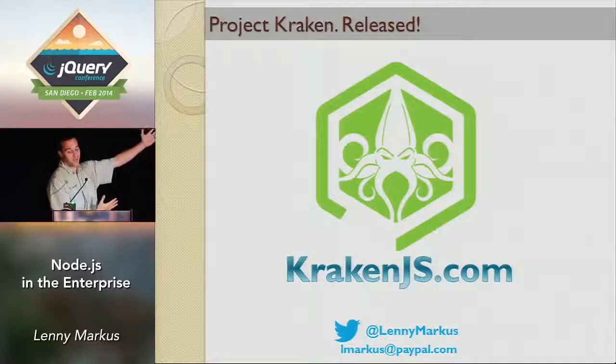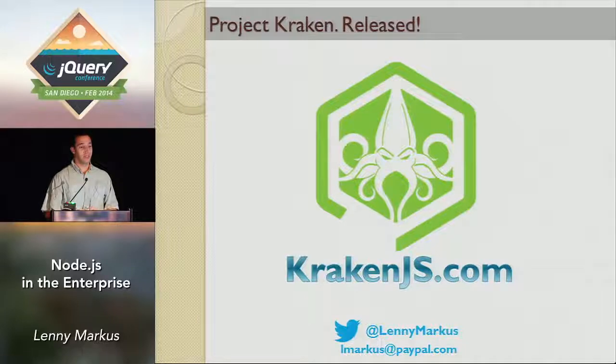KrakenJS.com — that's the story of how we changed things at PayPal. If you guys are Node.js developers, give it a try. We have a lot of good examples and tutorials on the website. If you have any questions, that's my Twitter handle and email address — feel free to reach out to me directly. Check out Node.js. That's my story. Thank you.